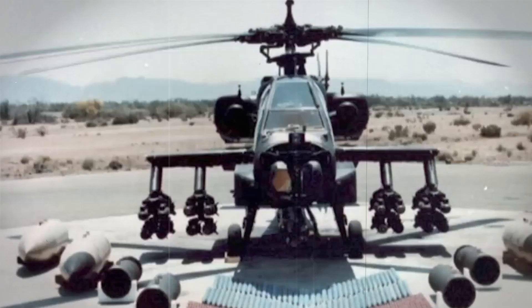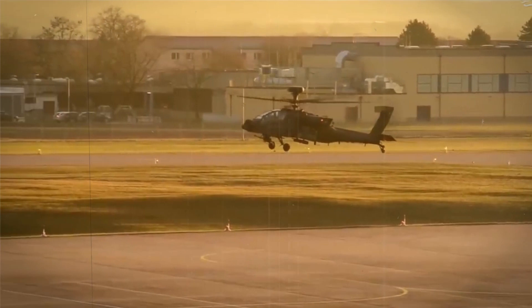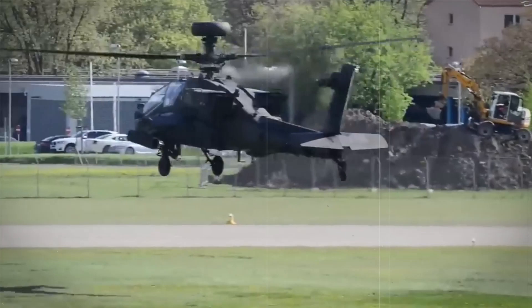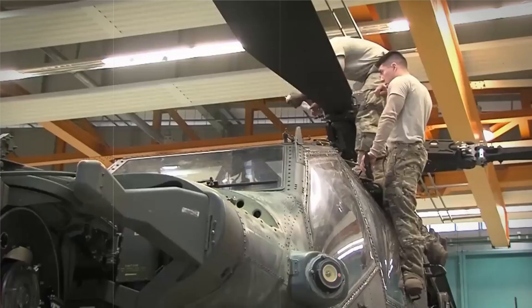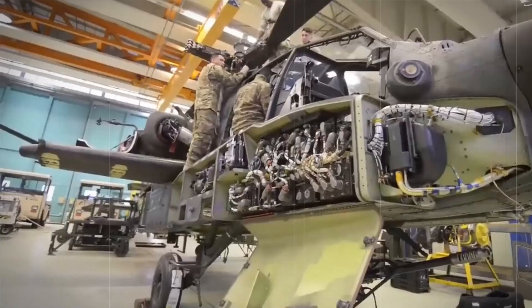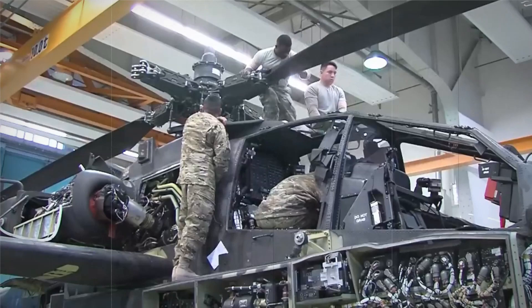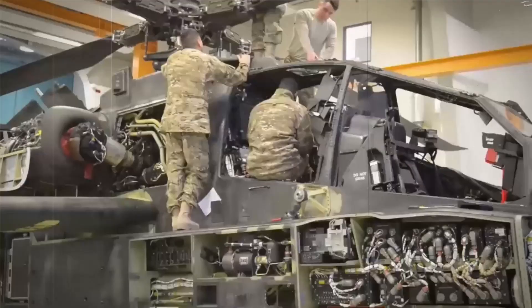Unmatched power and precision. With a four-blade main rotor and four-blade tail rotor, the AH-64 Apache is a true engineering marvel. Its crew sits in tandem, with both the pilot and co-pilot/gunner capable of flying the aircraft and performing weapons engagements independently. At the heart of the AH-64's impressive performance are its two General Electric T-700 turboshaft engines, delivering unmatched power and precision, with high-mounted exhausts on either side of the fuselage. British service models use engines from Rolls-Royce.